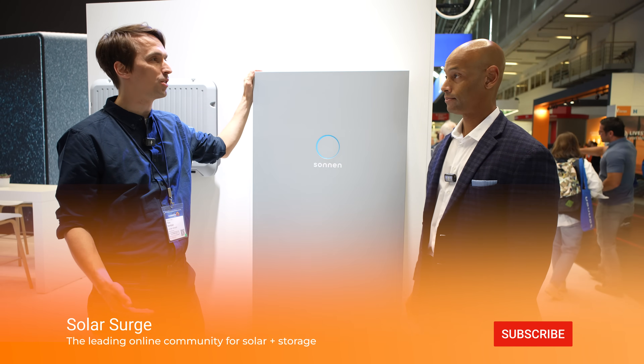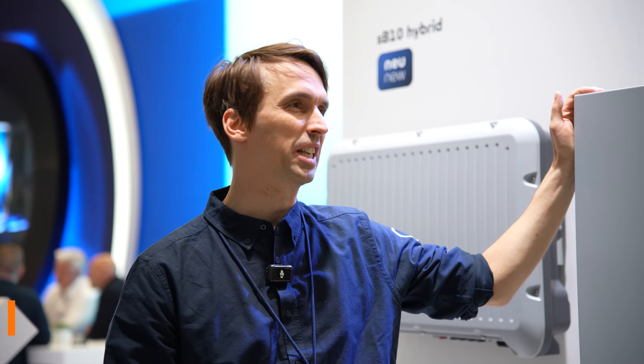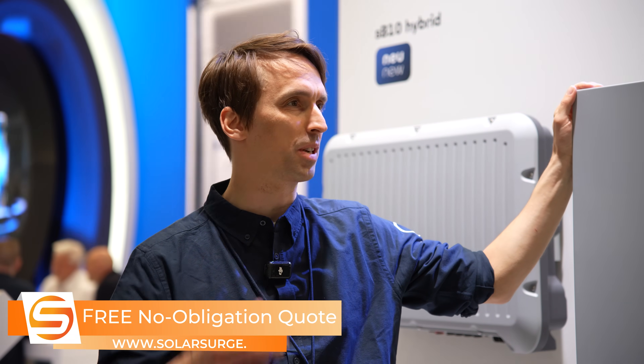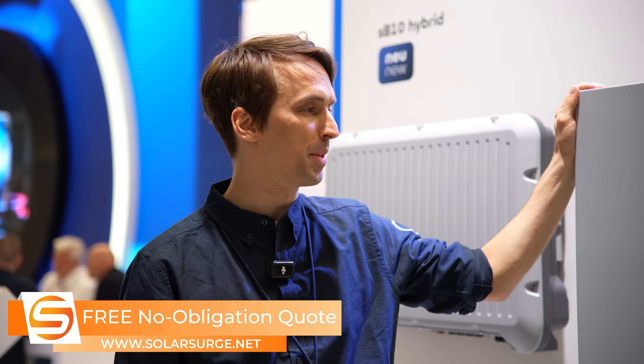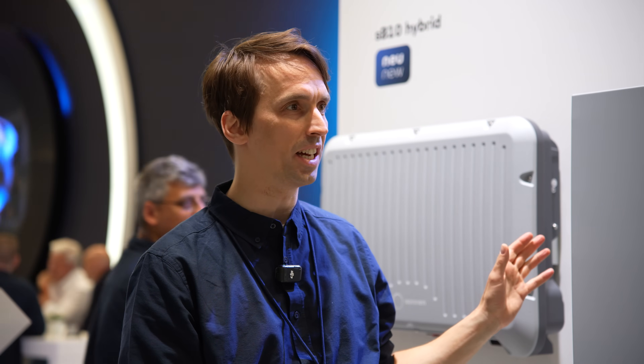A typical German household will use this with 12 kilowatts of power and typically 20 kilowatt-hours stackable, even higher in terms of capacity. Most customers choose to use this with backup power, so they've integrated all the backup power and island mode functionalities. You have all the functionalities you need for your typical self-consumption system.